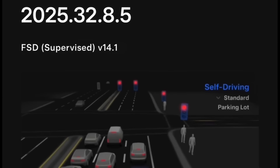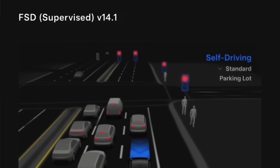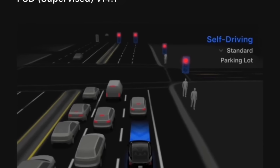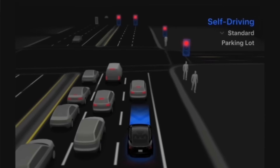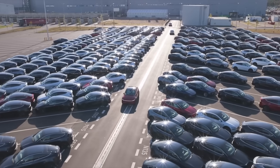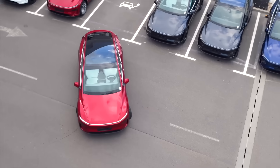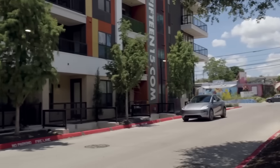V14.1.3 introduces several new capabilities beyond what is outlined in the official release notes, including expanded parking options and enhanced driving profiles. Drivers can now select exactly where full self-driving supervisor should park at the end of the trip, whether in a parking lot, in a driveway, or on the street curbside.